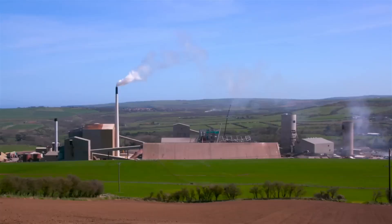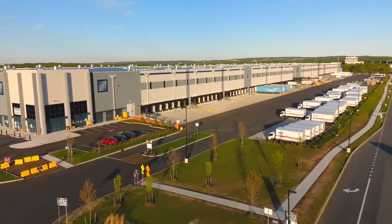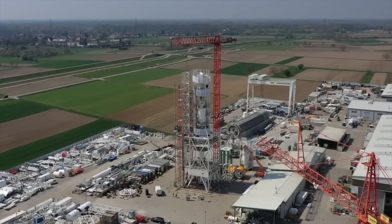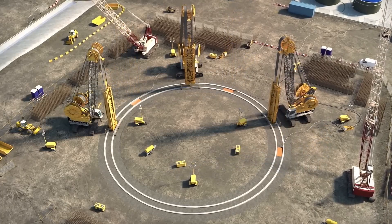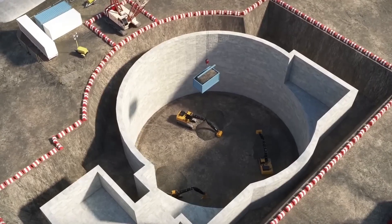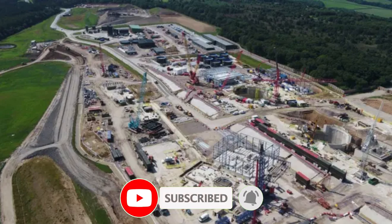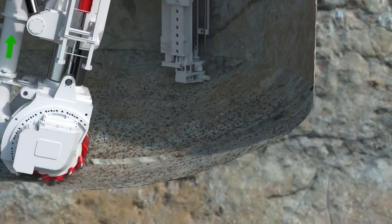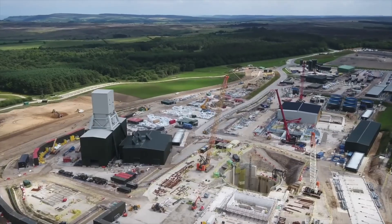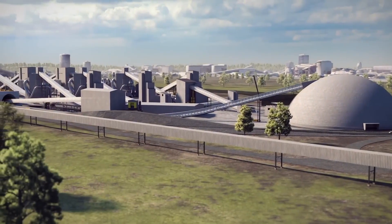The Woodsmith Mine project was originally owned by York Potash Ltd, later acquired by Sirius Minerals. In 2020, after Sirius faced financial troubles, Anglo-American took over the project. The polyhalite deposit lies between 1,500 and 1,600 meters underground, spanning a seam 70 meters thick and covering an area of approximately 60,000 acres. This layer was formed 260 million years ago when a sea that once covered the area retreated. By 2027, the mine is expected to export millions of tons of polyhalite annually, with production projected to reach 20 million tons per year by 2030.